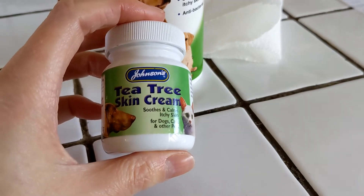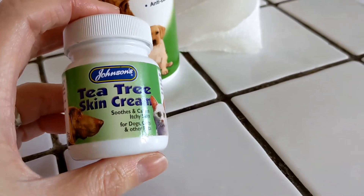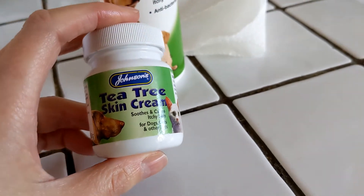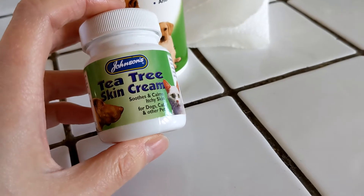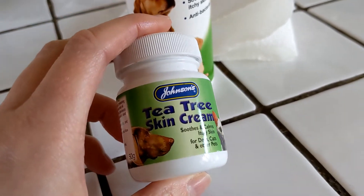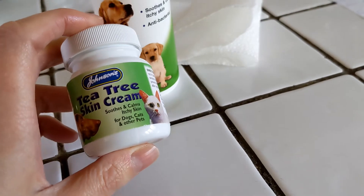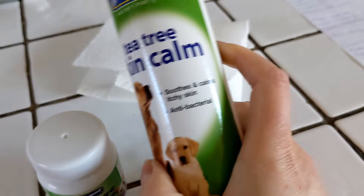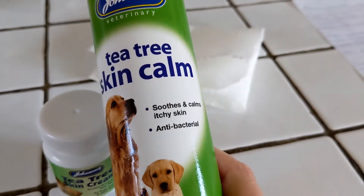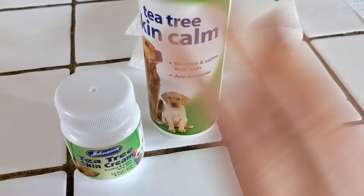Just because I use Johnson's, I'm not saying that's the only one to use, but I am saying it's the tea tree that matters. Don't use neat tea tree oil - it's not a good thing to do. You need it in a cream form. There are other tea tree creams available, and in different countries you might find them more easily, but do make sure it's one for dogs. The reason I love this Johnson's one is because it also comes in a handy spray, which is especially useful if you've got a dog that doesn't like being handled - you can spray the hot spot without having to touch the dog.